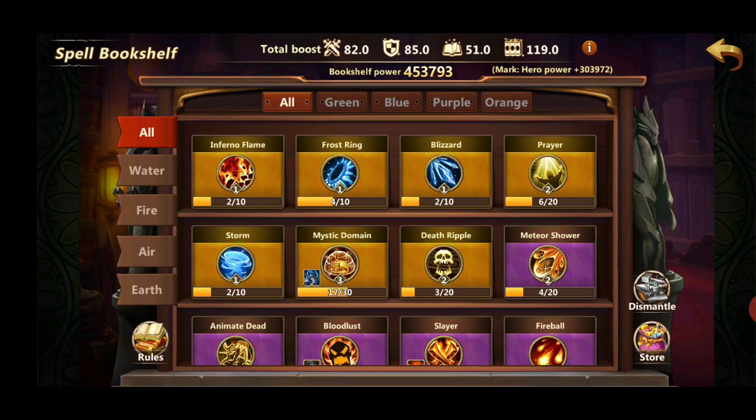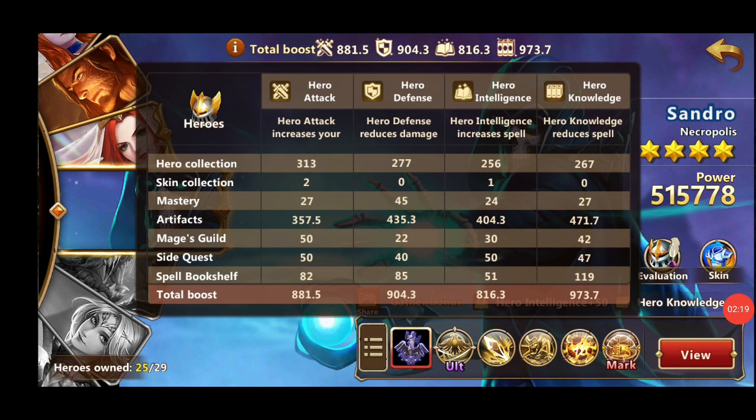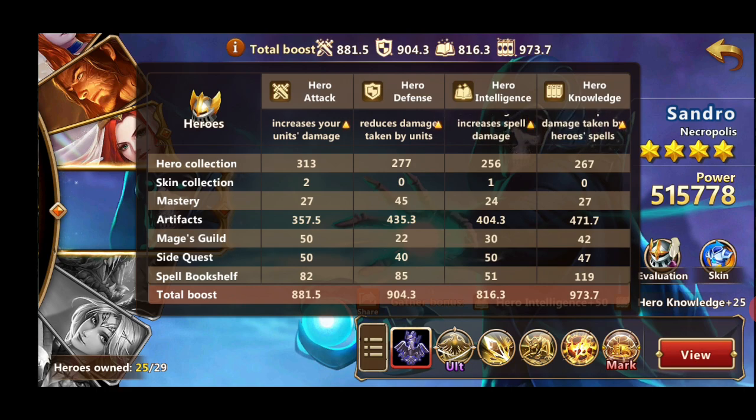That 300,000 power from heroes is a great boost and a big difference, which is why I can't compete against him. Now, what does each stat do? Hero attack increases your units' damage, hero defense reduces damage taken by your units, hero intelligence increases spell damage, and hero knowledge reduces spell damage taken.